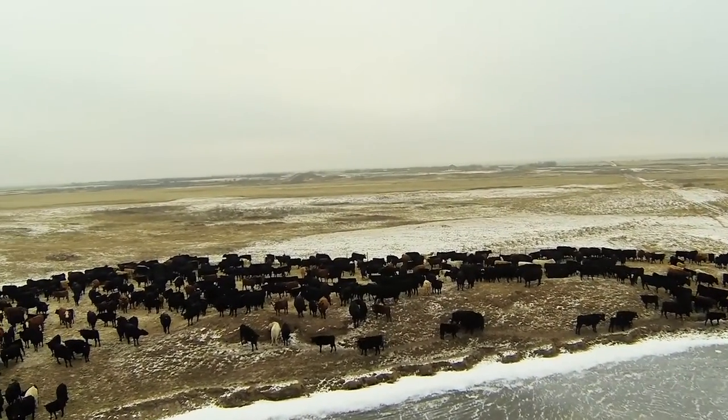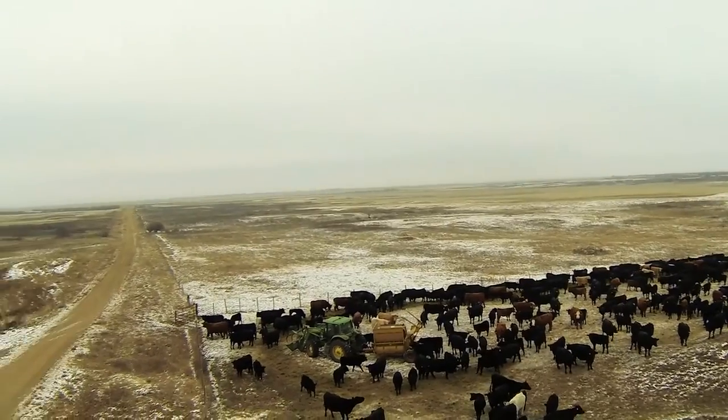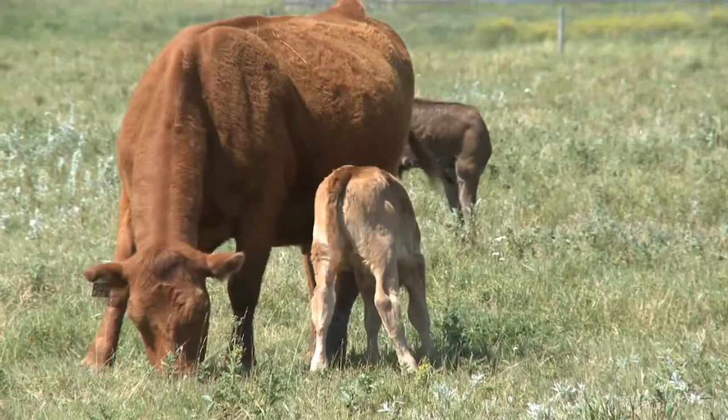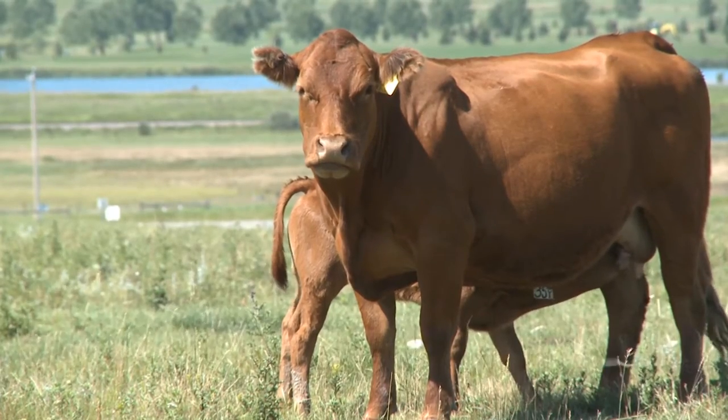Efficient, productive cows — what does that mean to a producer, and how do you build those traits into a herd? Fertile, healthy, structurally sound females producing calves with the genetics to perform is a must, but feed efficiency can't be overlooked.